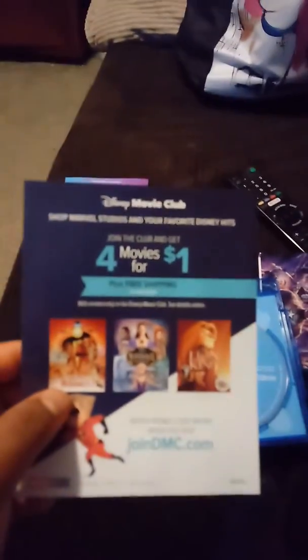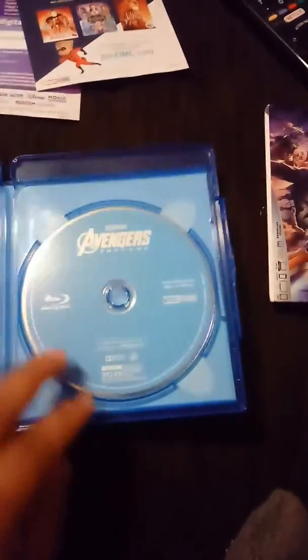Here's the slip cover and it has the same cover. I bought it at Best Buy for $22.99. Here's the digital code, here's Disney's Movie Club for movies for $1.00, here's the Avengers Endgame feature film, and here's the bonus disc Blu-ray.